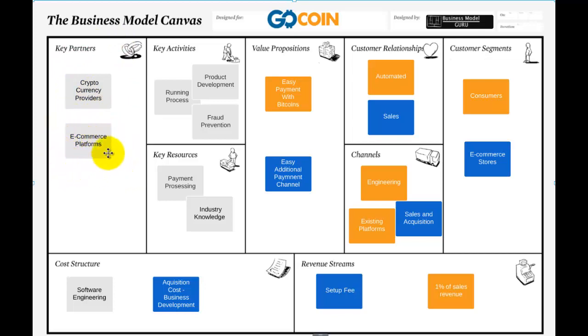Especially the big e-commerce platforms — there are about five to ten major e-commerce platforms outside the proprietary ones like Amazon, where people use third-party e-commerce platforms. These are absolutely critical to have good relationships with so that GoCoin can be plugged in. On the cost structure side, it's lots of software engineering, and then finding the good way to get new users onto the site.